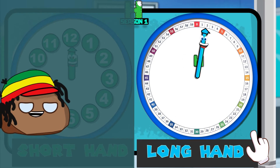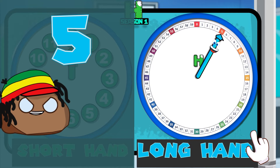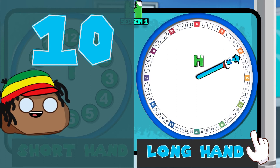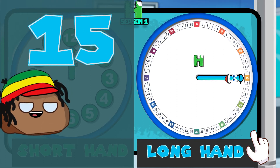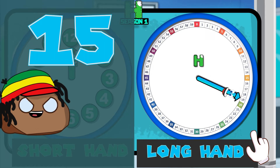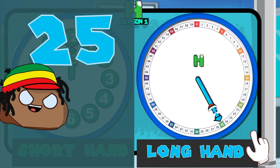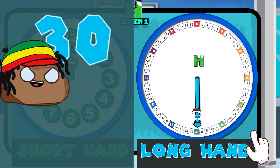Let's go! 1, 2, 3, 4, 5 — let's go! 6, 7, 8, 9, 10 — let's go! 11, 12, 13, 14, 15 — let's go! 16, 17, 18, 19, 20 — let's go! 21, 22, 23, 24, 25 — let's go! 26, 27, 28, 29, 30 — let's go!